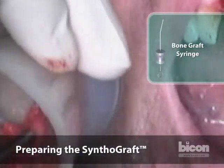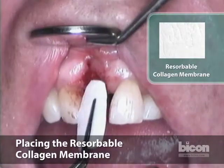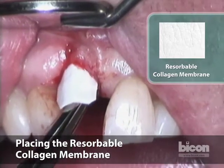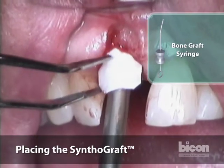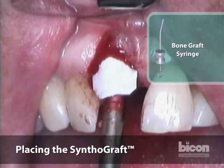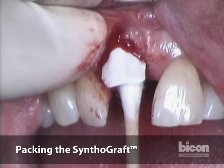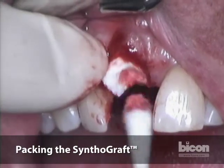Now we will prepare our bone graft using a syringe. We will take the membrane and push it in. If need be, you can grab it as you're inserting the bone graft. The bone graft itself goes in and starts stabilizing in place. We take a sterilized cotton-tipped applicator to pack it — it will also imbibe some of the liquid. There we go.